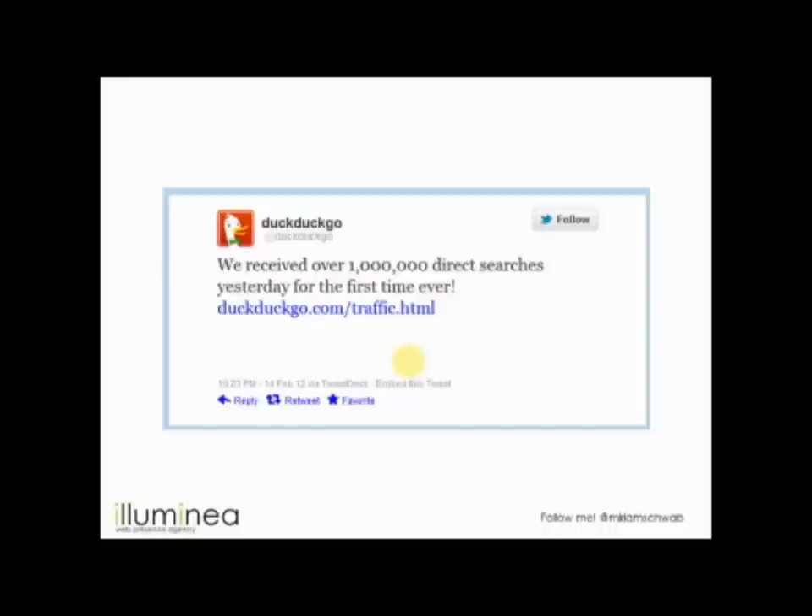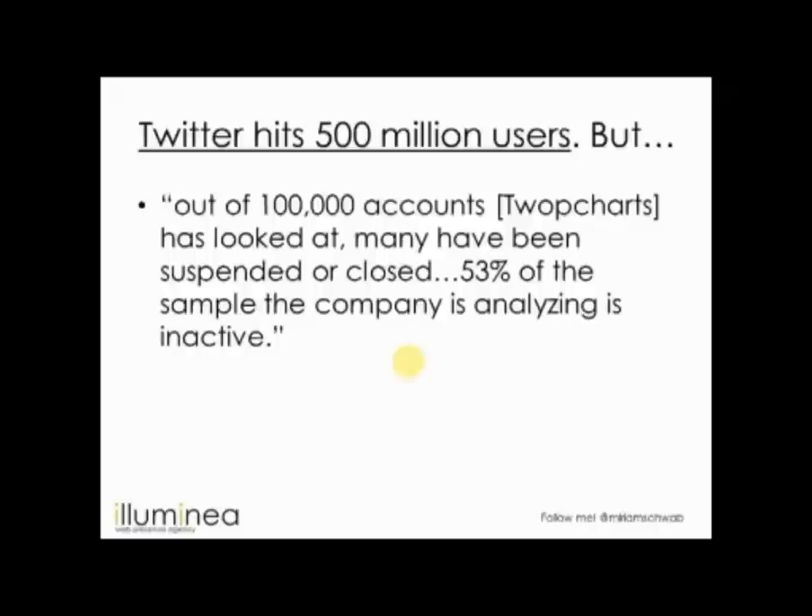DuckDuckGo is a growing search engine you might not have heard of. It's cute, clean, and useful. They recently reached a million direct searches in about a week or two. It's worth checking out — it's good that there's competition for Google. They're not close to Google's scale, but they have tools and goodies, and it's good to know about.